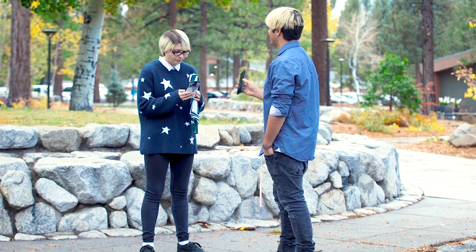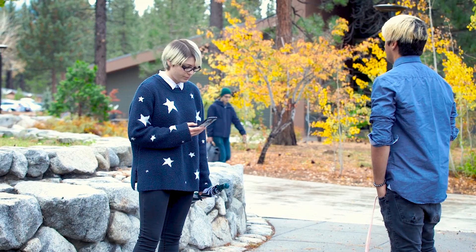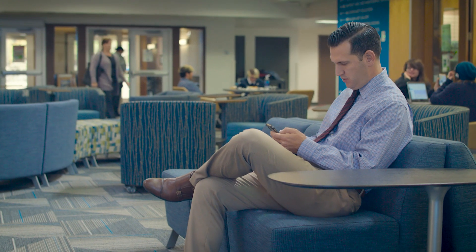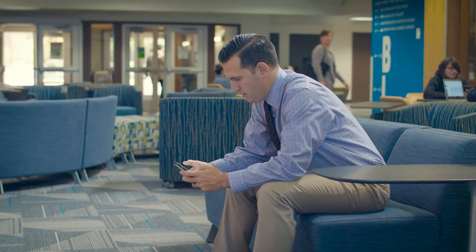A lot of times, anytime you wanted to make a phone call, you'd have to go outside to a really specific spot. Occasionally I would see multiple people outside at the same time just to make a call. It was very difficult to not have my cell phone working on campus. It was definitely something that impacted us both professionally and personally.